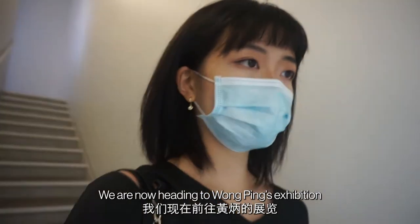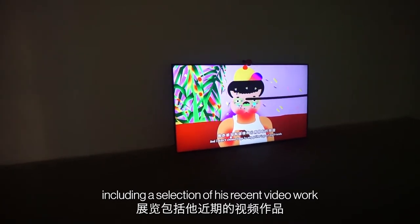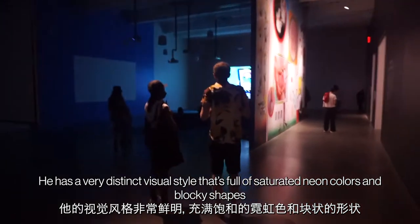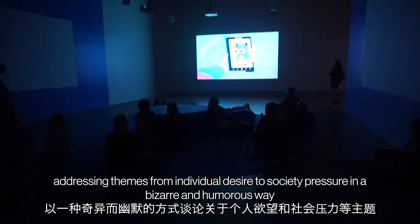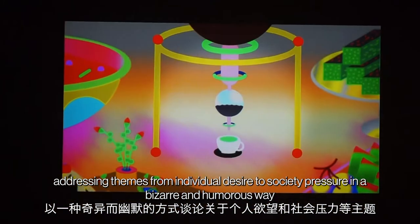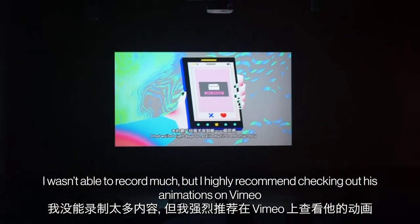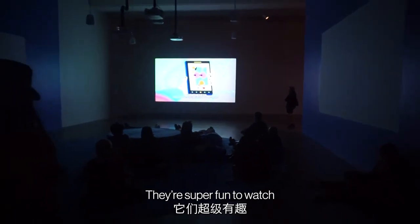We're now heading to Wong Ping's exhibition, including a selection of his recent video work. He has a very distinct visual style that's full of saturated neon colors and blocky shapes, addressing themes from individual desire to societal pressure in a bizarre and humorous way. I wasn't able to record much, but I highly recommend checking out his animations on Vimeo — they are super fun to watch.